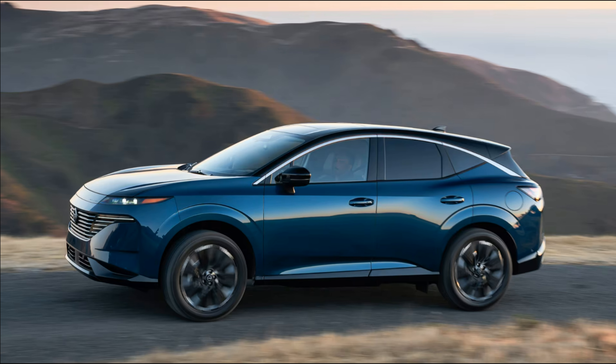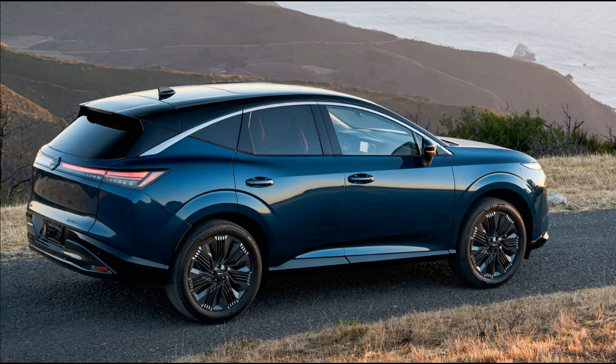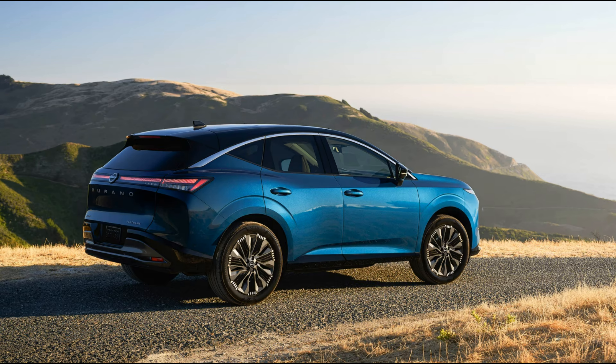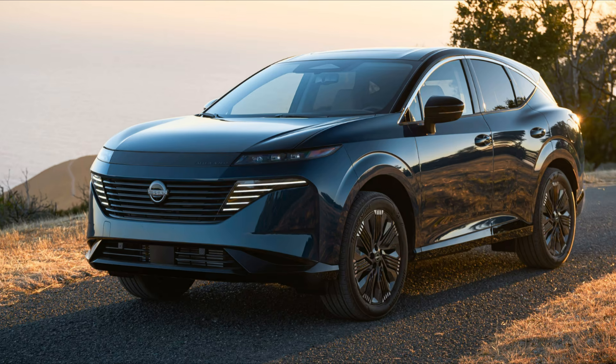2025 Nissan Murano specifications: Base price approximately $42,000 (estimated). Layout: front-engine, FWD/AWD, 5-passenger, 4-door SUV. Engine: 2.0-liter, 241-horsepower, 260 lb-ft turbo DOHC 16-valve inline-4. Transmission: 9-speed automatic. Curb weight: 4,200–4,450 lbs. Wheelbase: 111.2 inches. Dimensions (L×W×H): 192.9 × 78.0 × 67.9 inches. 0–60 mph: 7.0 seconds (estimated). EPA fuel economy: 23/24/23 mpg city/highway/combined. EPA combined range: 430 miles. On sale: early 2025.